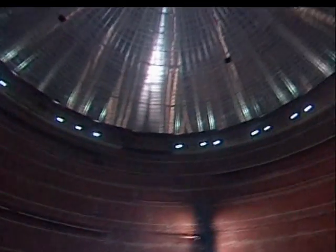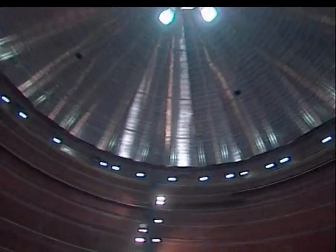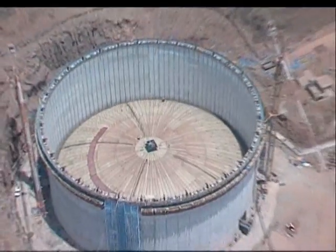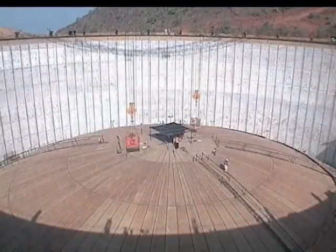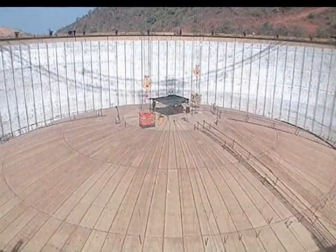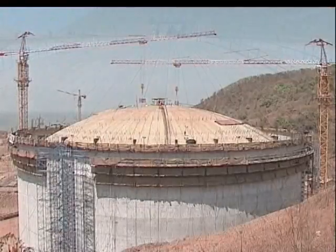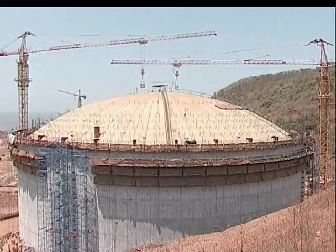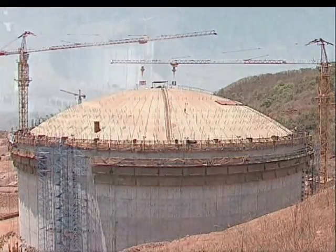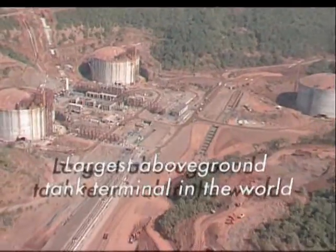It weighs around 770 metric tons. This roof was first constructed at around 7 meters height, then raised through 33 meters in 7 hours, pushed up by the powerful force of compressed air. This was one of the largest airlifts in the world. In fact, the three Dabhol LNG tanks form the largest above-ground tank terminal in the world.